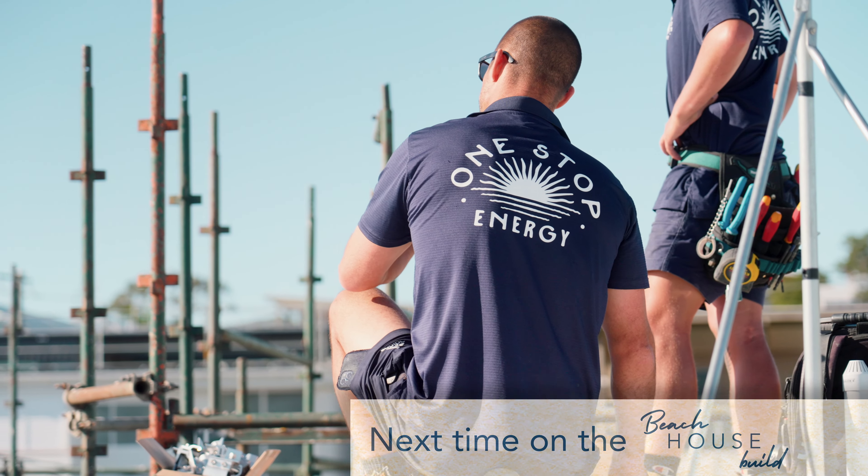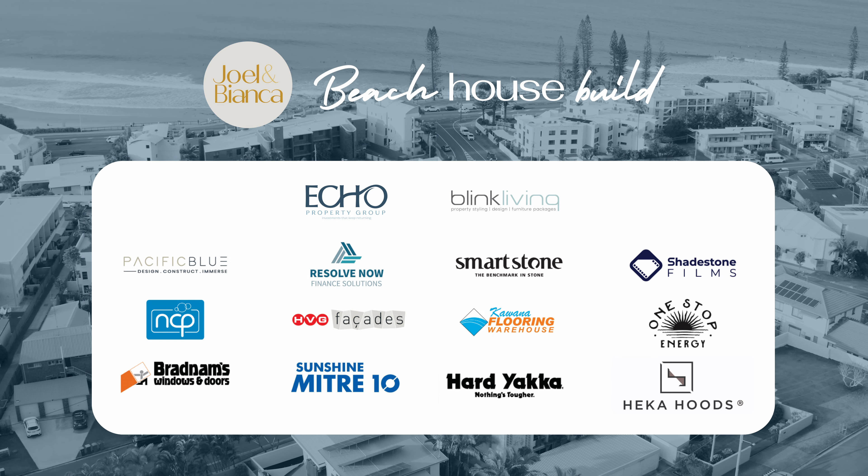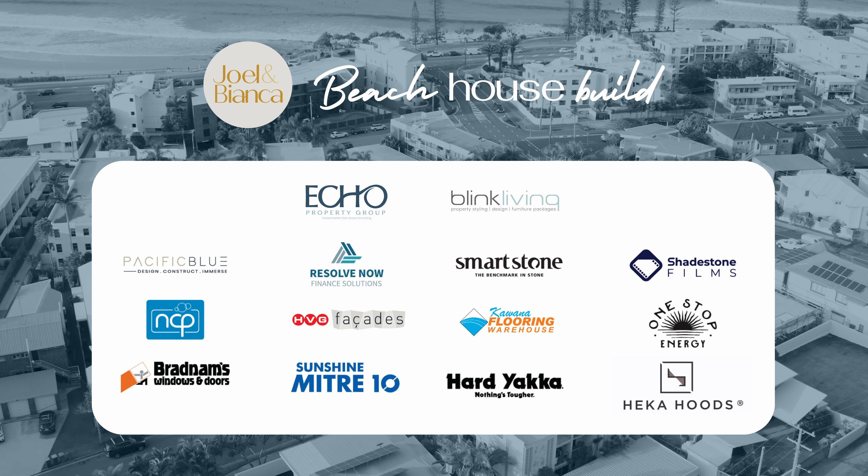All this and more in the next episode of The Beach House Build. We'll see you next time.